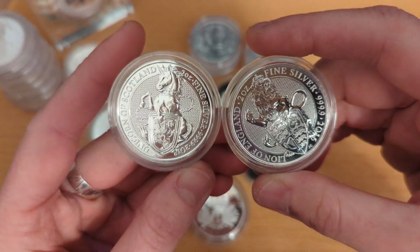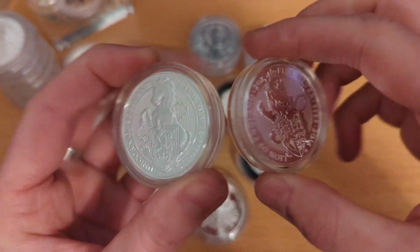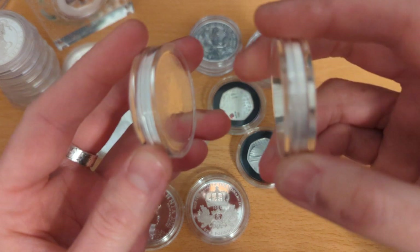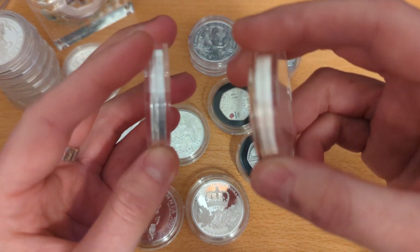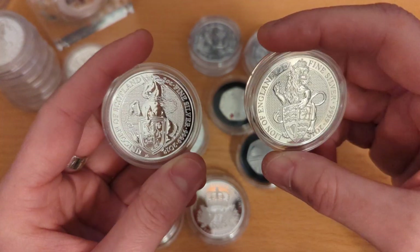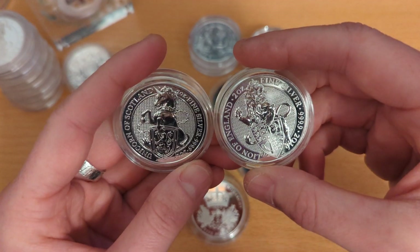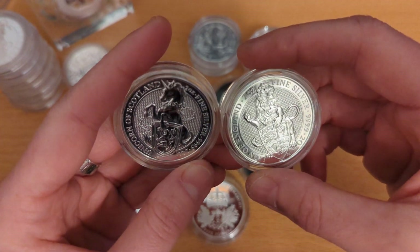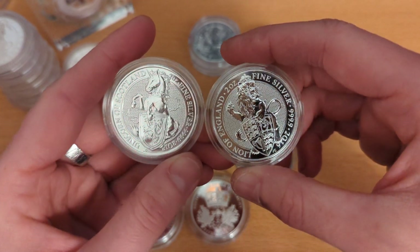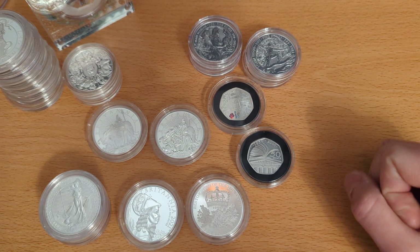Similarly, I have two other Queen's Beast coins purchased separately on eBay — the Unicorn of Scotland and the Lion of England. The front and back of the coins are fairly clean, but the only problem — and I don't know if the camera will pick it up — is there's some marking or milk spotting around the sides. It's a known issue with these earlier Queen's Beast coins, but the actual front design is lovely as ever.